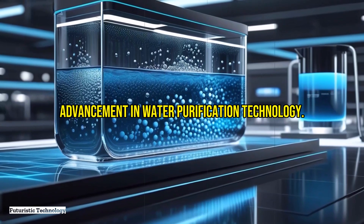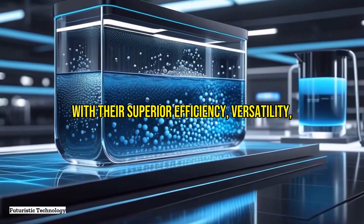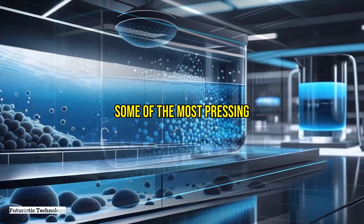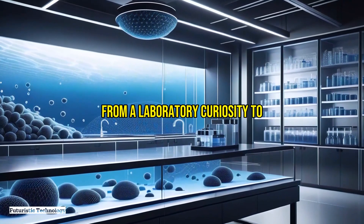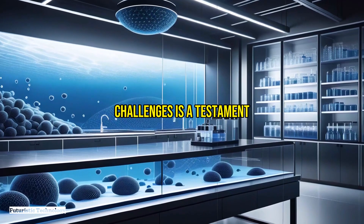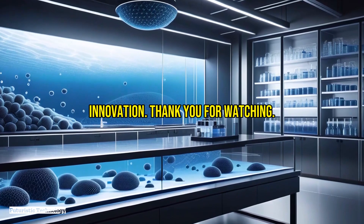In conclusion, graphene-based filtration systems represent a transformative advancement in water purification technology. With their superior efficiency, versatility, and sustainability, they have the potential to solve some of the most pressing water-related issues facing our world today. The journey of graphene from a laboratory curiosity to a practical solution for global challenges is a testament to the power of scientific innovation.